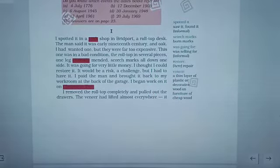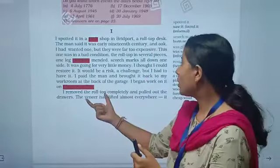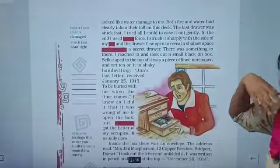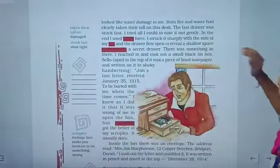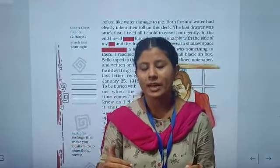As he removed the roll top completely and pulled out the drawers, the veneer had left it almost everywhere. The desk had clearly been damaged by both fire — as we read, there were scorch marks on one side — and water, which had caused the veneer to lift and peel. Both fire and water had taken their toll on this desk.